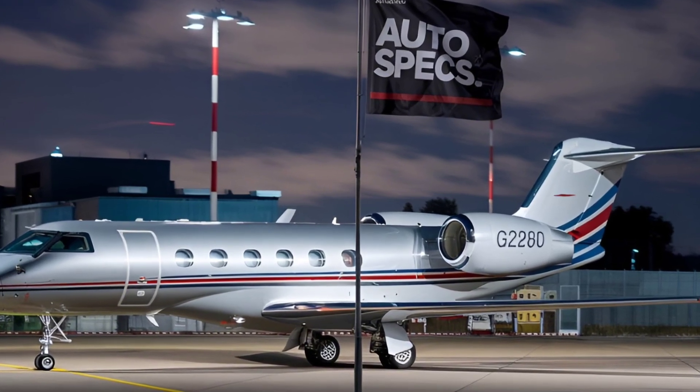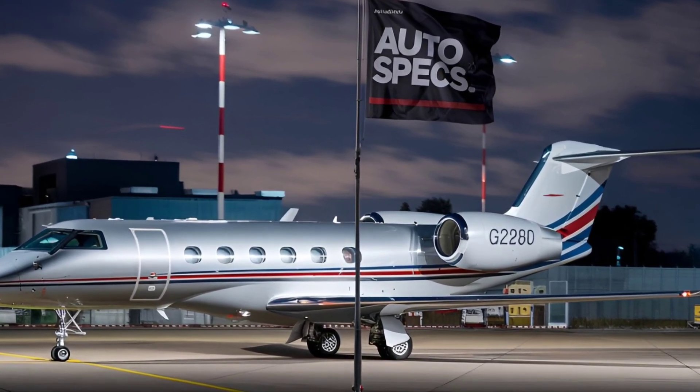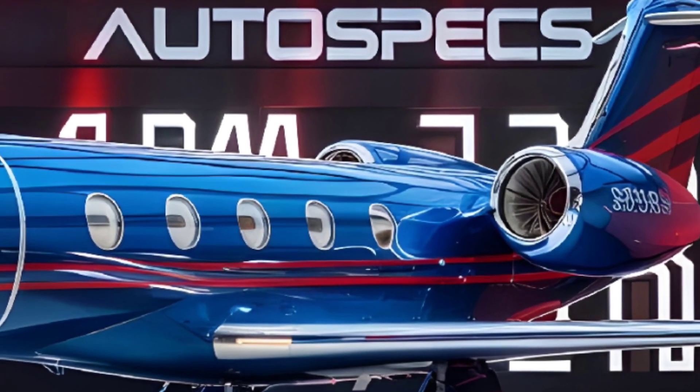Fuel Efficiency and Sustainability: The G280 combines aerodynamic refinements with efficient engines, reducing fuel consumption and operational costs. Its streamlined wing design, incorporating winglets, contributes to these efficiencies.